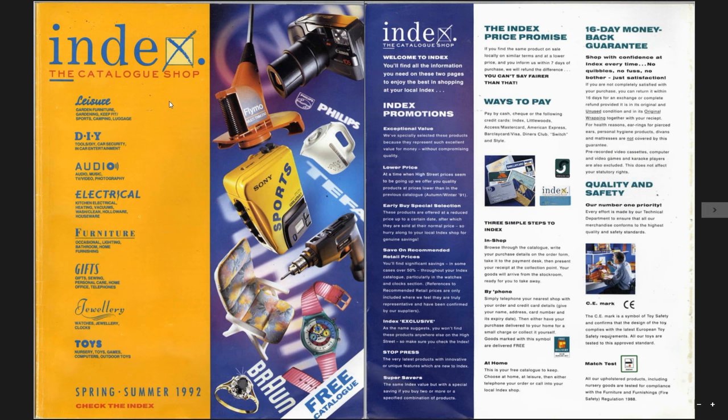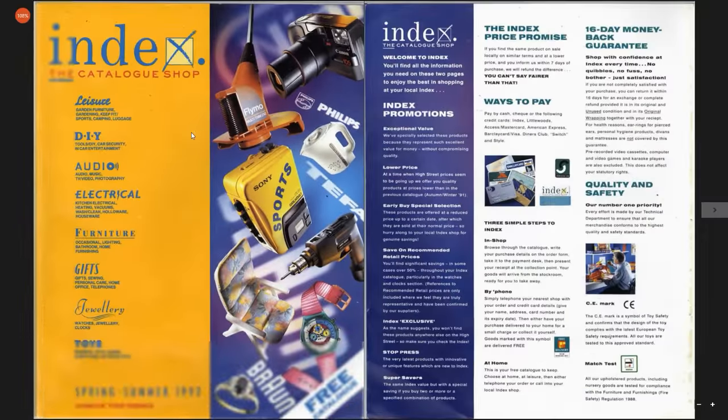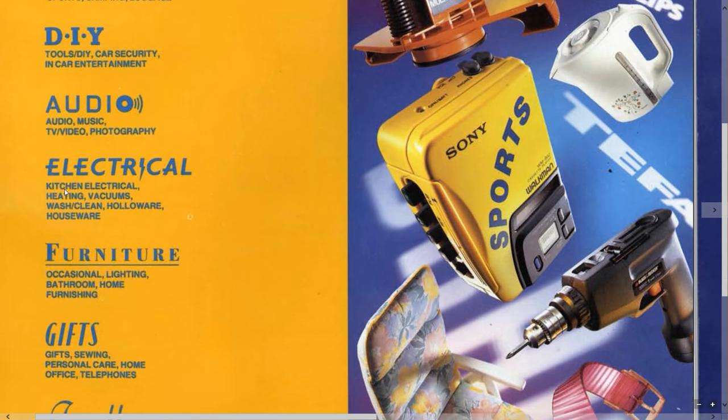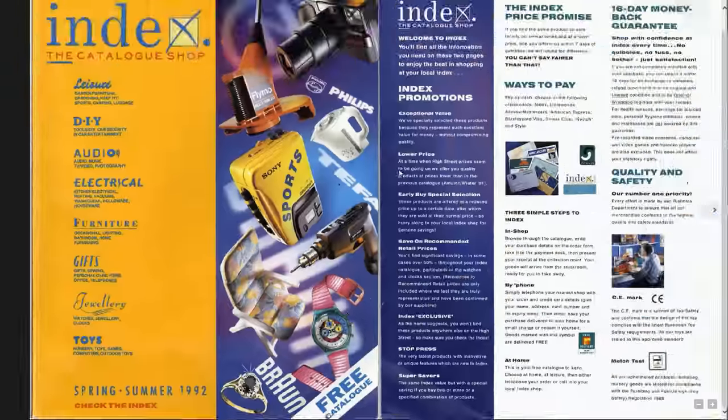So Index — it was sort of a competitor to Argos, a high street consumerism shop which sold loads of stuff like this Sony Sports Walkman, kettles, and multi-trim flymos. And we had lots of different sections like leisure, DIY, audio, many things, toys — in a very Toymaster style.